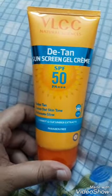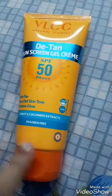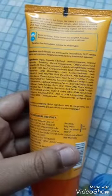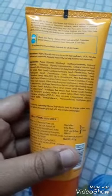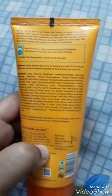So this is the VLCC Detan Sunscreen Gel Crème — paraben free, with cucumber, carrot, aloe vera, oats, and grapefruit extracts. There are some chemical filters too, but it's a very good sunscreen.